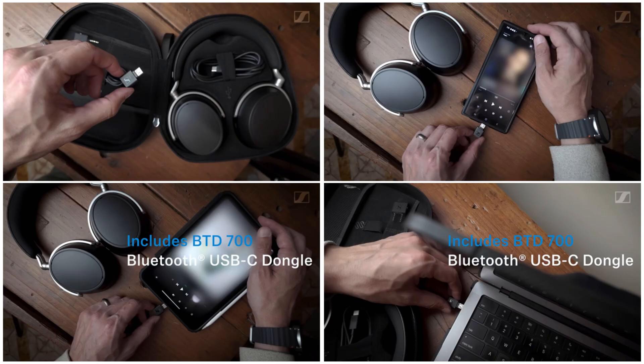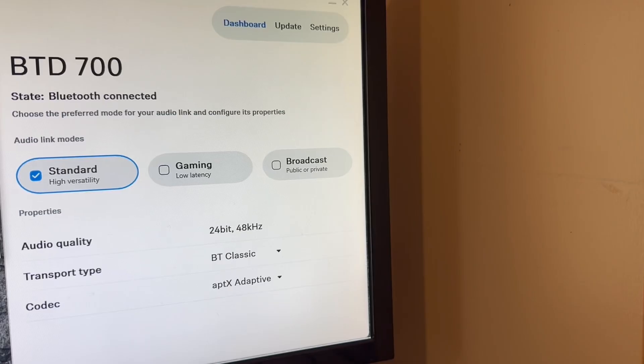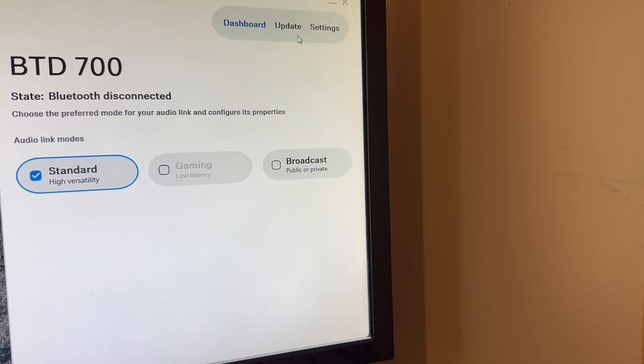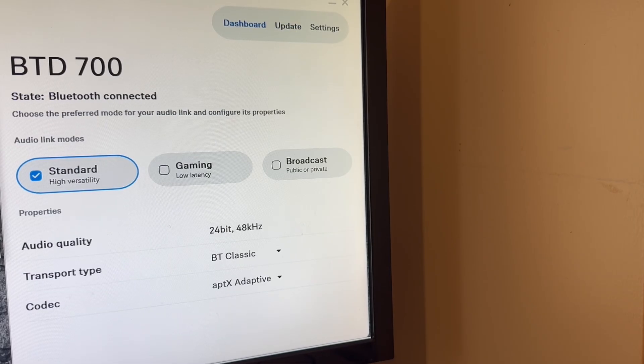One of the main benefits of the BTD700 dongle is that not only does it connect to any USB-C supported phone, tablet, or laptop to stream high-resolution audio to your HDB630 headphones, it also can pair and work with other Bluetooth headphones. When using the Sennheiser dongle control app on your laptop, you can select various modes and audio codecs to use with your Bluetooth headphones.